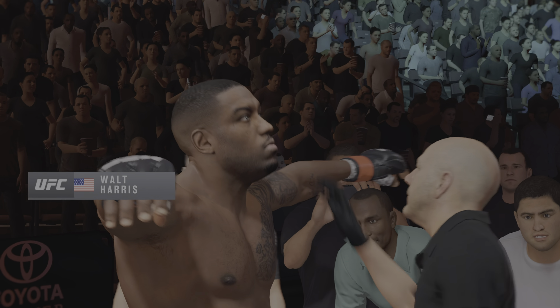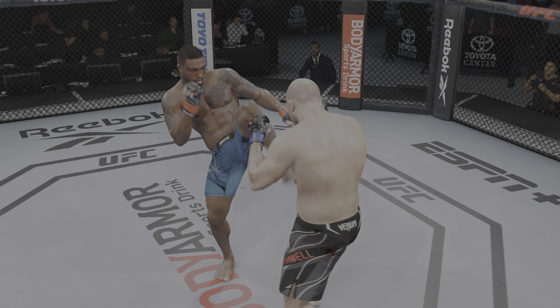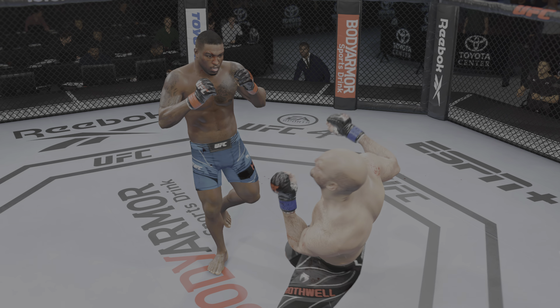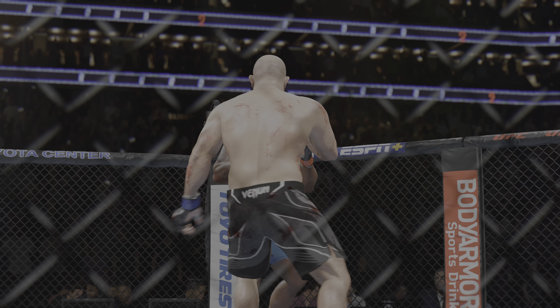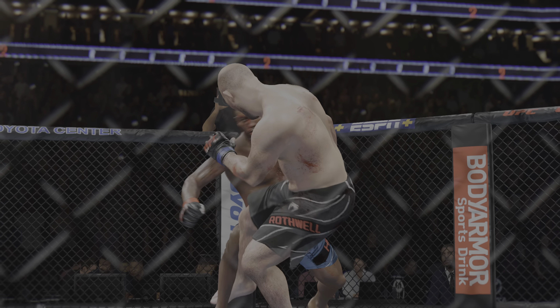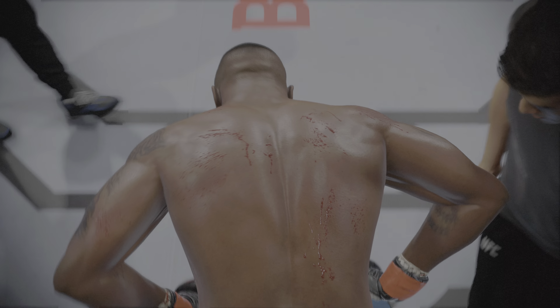You can see the fighter with a cut above his eye sustained in that round — now the cut man comes in to try to close it up and prevent it from becoming a factor moving forward. There was a whole lot of action, including a stunner upstairs that nearly closed the show. The big moment was that big strike to the head that put him on wobbly legs, and in survival mode he luckily made it to the end of that round.